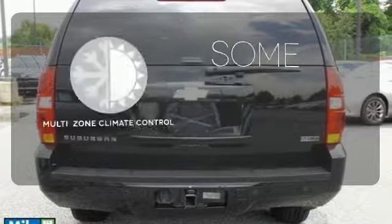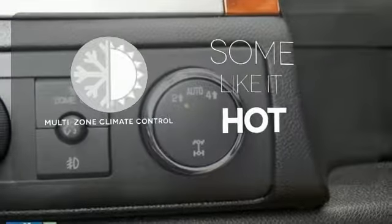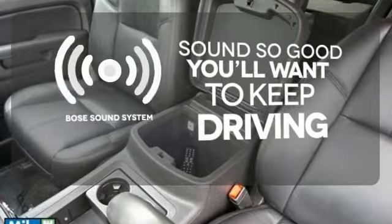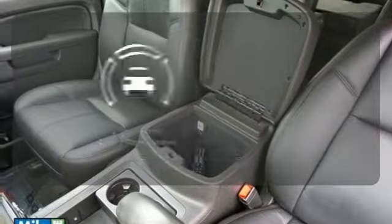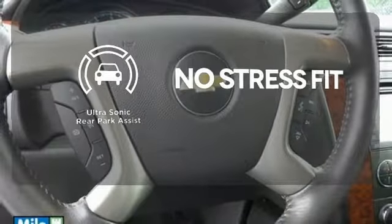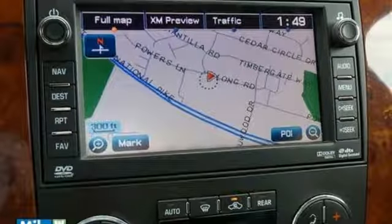Multi-Zone Climate Control lets you and your passenger pick a personal temperature. You might drive just to listen to the Bose sound system. Say goodbye to dinged bumpers with the Ultrasonic Rear Park Assist. Great resale value and overall performance can be yours today.